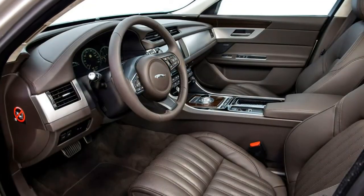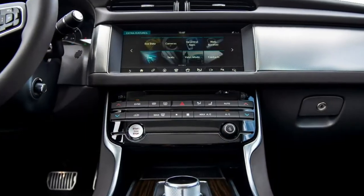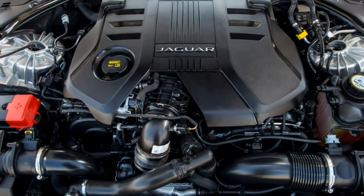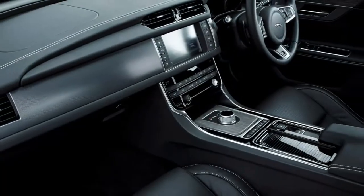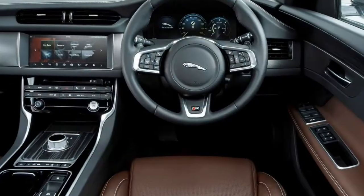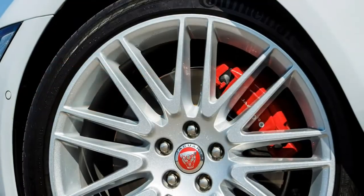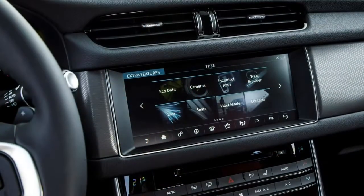If you prefer petrol, 4-cylinder 2.0-litre turbo petrol engines are available with outputs of 200hp, 250hp, and 300hp. If you require the extra traction of all-wheel drive, the 2.0-litre engines are the only option, as V6 models are rear-wheel drive only. All versions are paired with an excellent 8-speed automatic. Even in the 180hp guise, 65.7 mpg is claimed, with emissions of 114g/km for the rear-wheel drive version. A 6-speed manual gearbox is available on the two lower-power diesels.